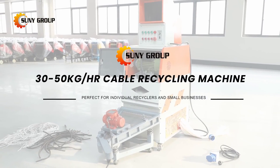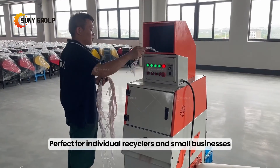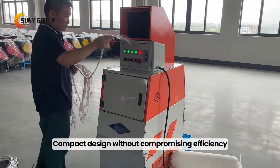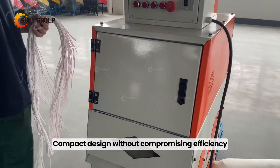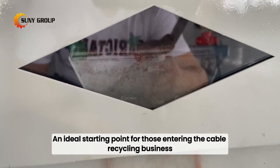30 to 50 kilograms per hour cable recycling machine — perfect for individual recyclers and small businesses. Compact design without compromising efficiency, and an ideal starting point for those entering the cable recycling business.